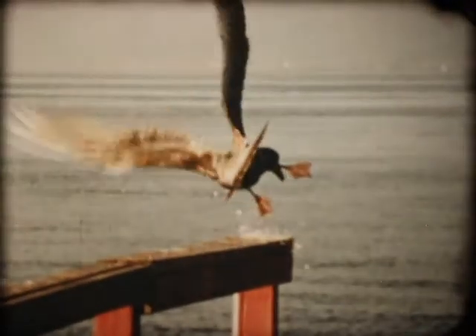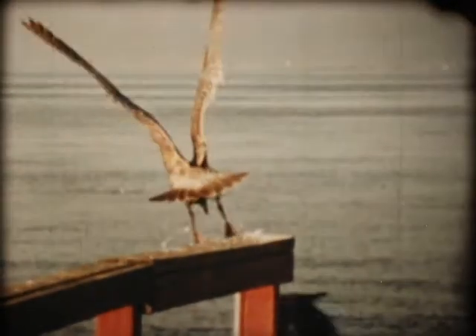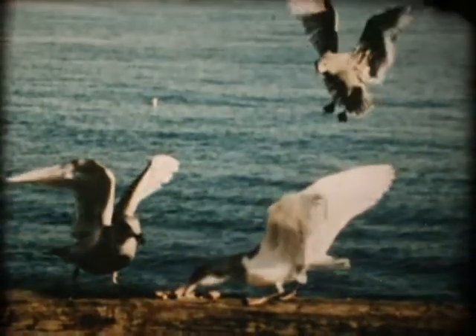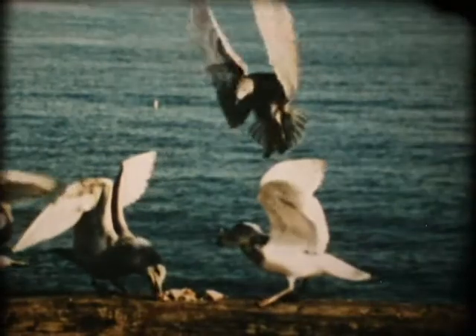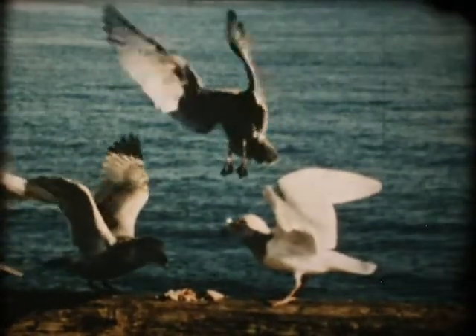When coming in for a landing, a bird must beat its wings against the air to break its forward and downward speed, so that it can come to rest more gently. Crash landings could be very dangerous.